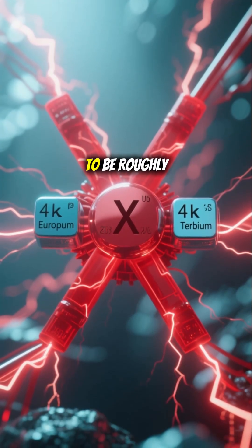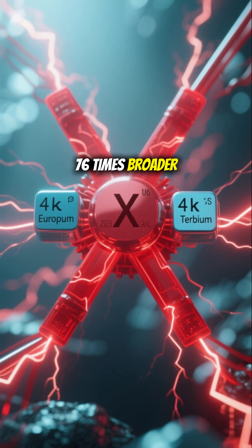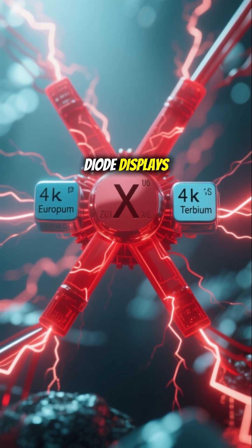The resulting color gamut is said to be roughly 76 times broader than current organic light-emitting diode displays.